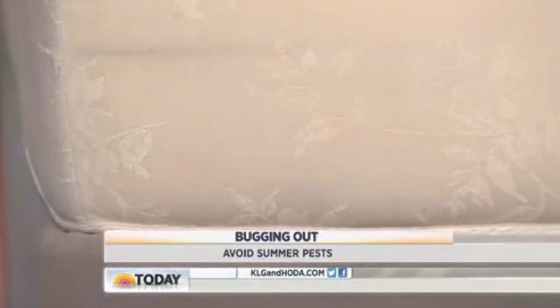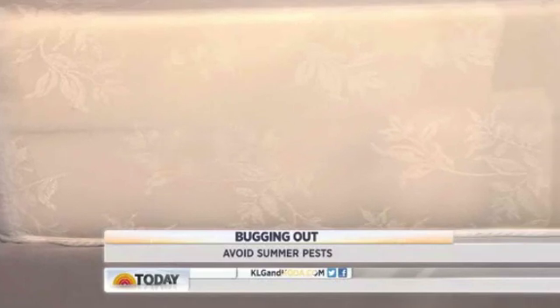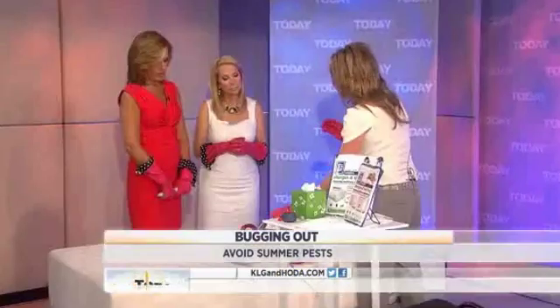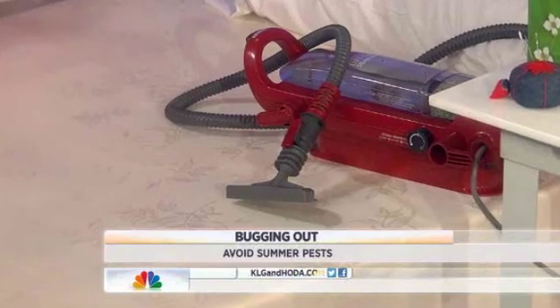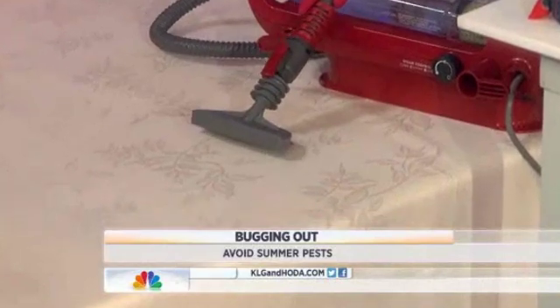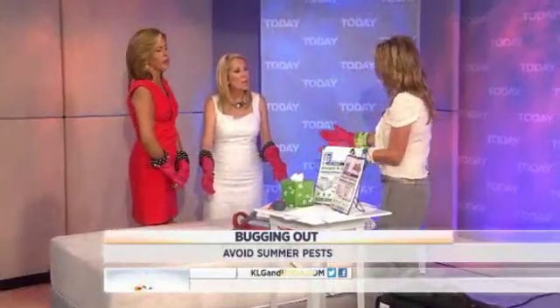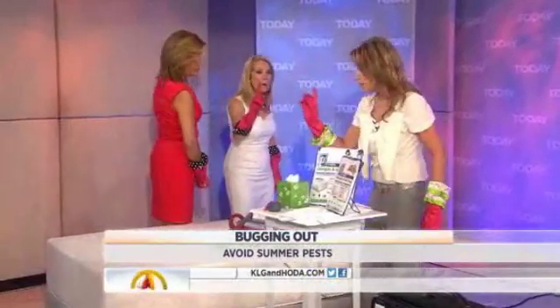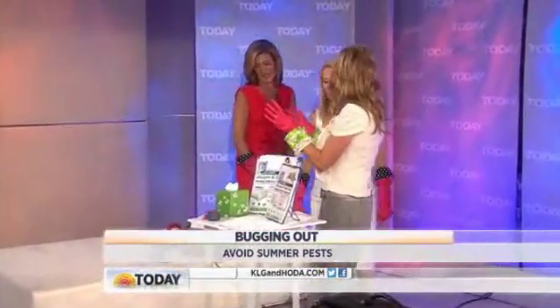It's not hard to get rid of these things. One of the things you can do is steam them off. You have to use a really good steamer like this one from Bissell — you have to get it to a minimum of 150 degrees, and then keep it on the mattress for 15 seconds to really kill them. If you leave even one bug, they can reproduce.